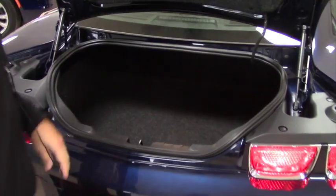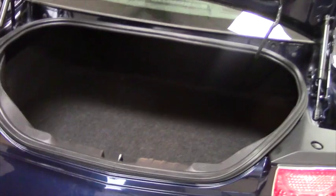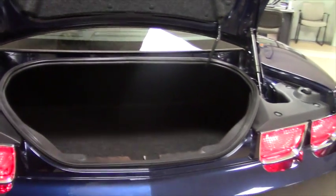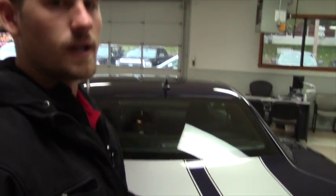With that being said, you still do get a decent amount of room in your trunk. You can still fit golf clubs in there — probably one set, probably not two, but you can still fit something in there.